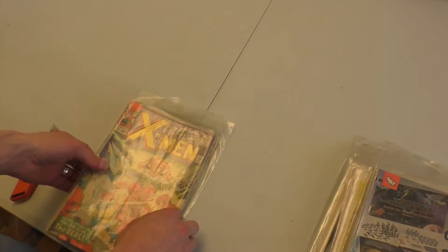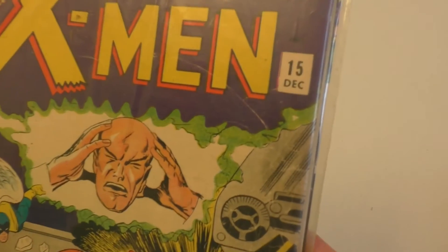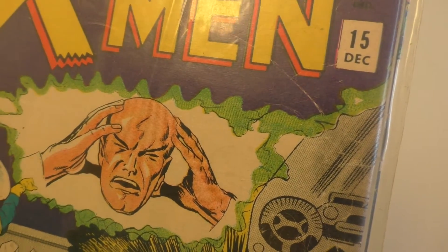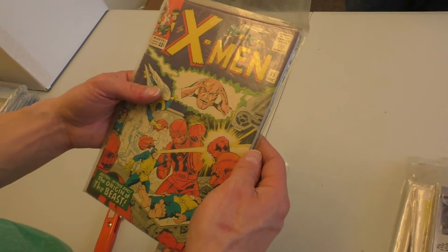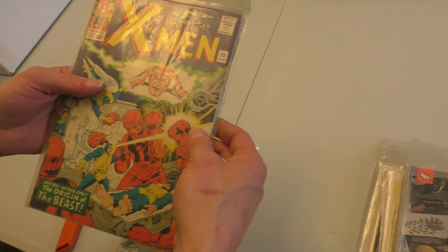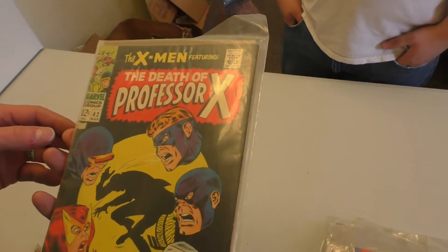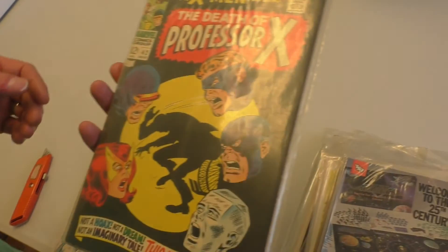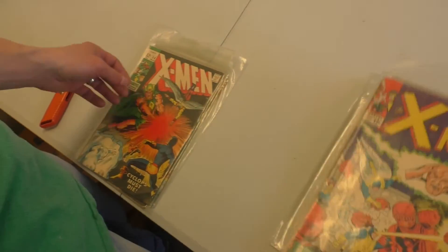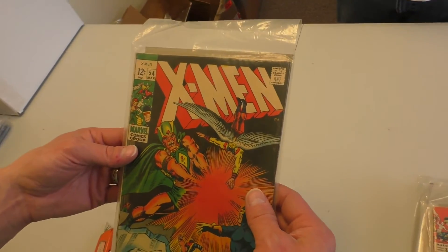X-Men 15. Xavier is either having an aneurysm or a hemorrhoid — maybe a migraine. X-Men 42, the death of Professor X. How many times have they killed that guy? Not enough. We're not going to give any spoilers away. X-Men 54.